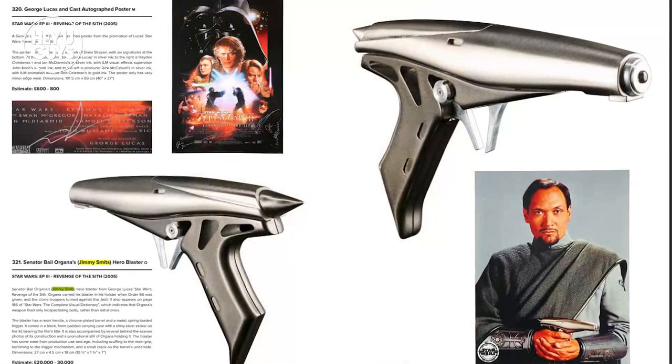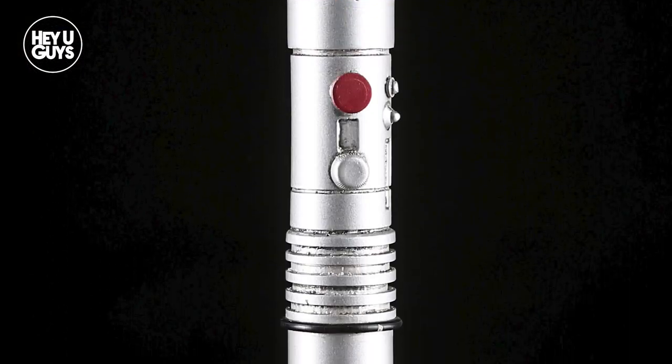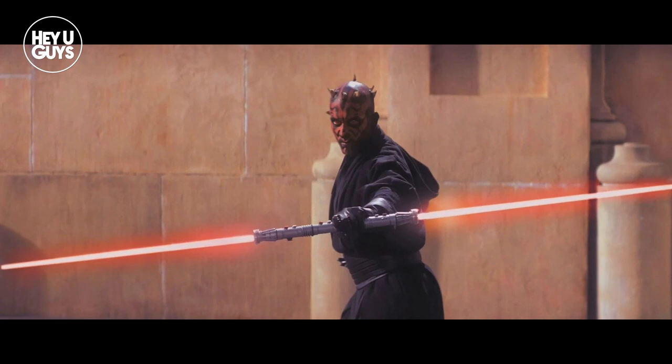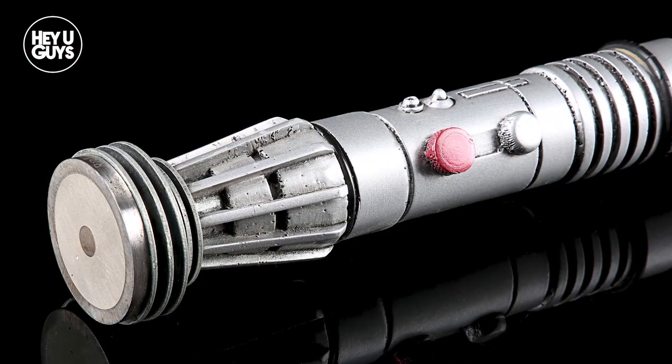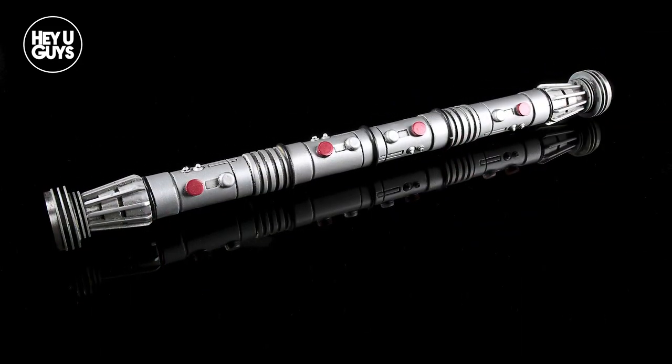If the Star Wars prequels are more your thing, then you're going to want to check out their collection from the prequel trilogy. Our pick would be Darth Maul's double-bladed lightsaber. For those of you who were around when the first trailer for The Phantom Menace hit, you'll know that this was the only thing people were talking about — and now you have a chance to own one yourself.